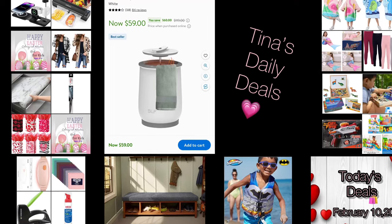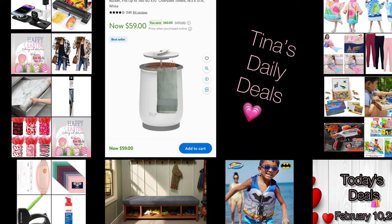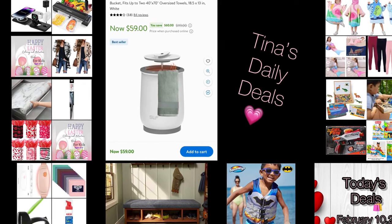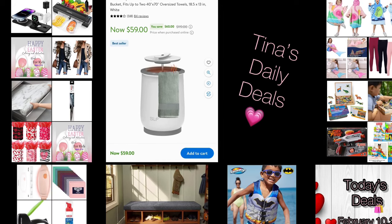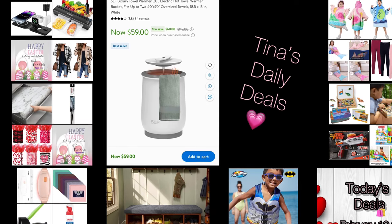Hello everyone, welcome back to Tina's Daily Deals. I'm coming at you with video number two for today with more awesome deals from Amazon and one from Walmart. All the information you need will be in the description box. Don't forget to like, share, and subscribe.